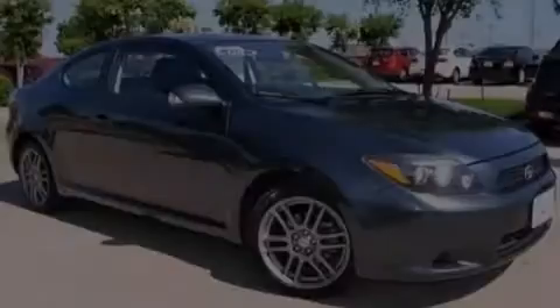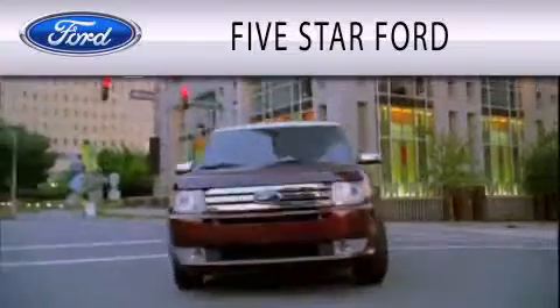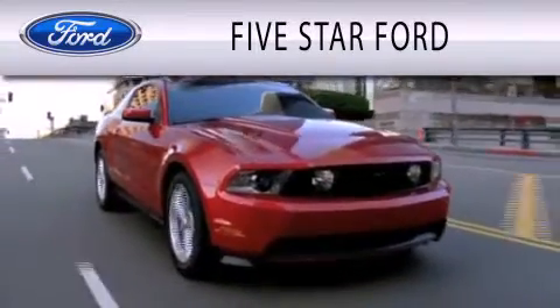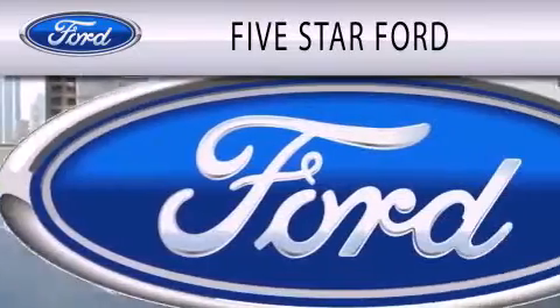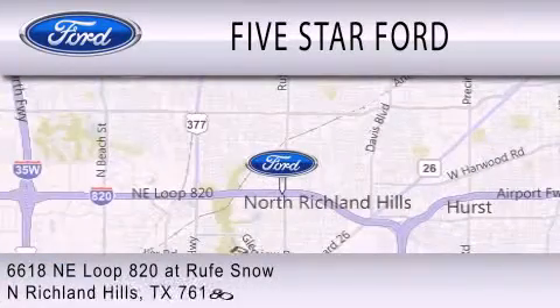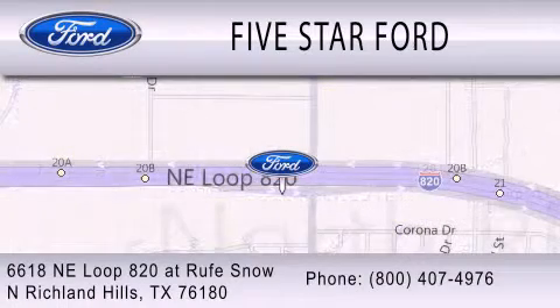Please call us today for more information on this great vehicle. 5 Star Ford is dedicated to doing everything possible to ensure that the experience you have selecting your vehicle is as pleasant as possible. We are located at 6618 NE Loop 820 in North Richland Hills.